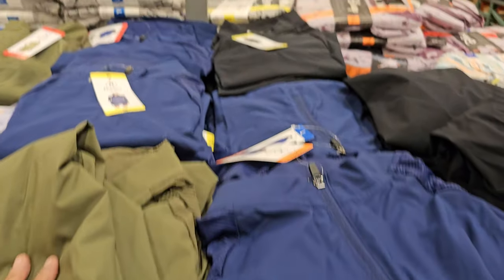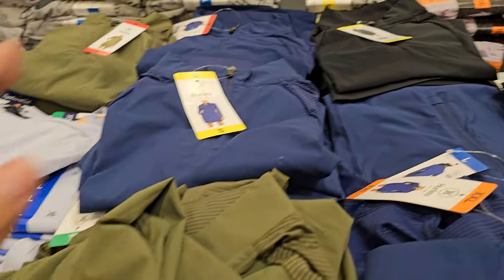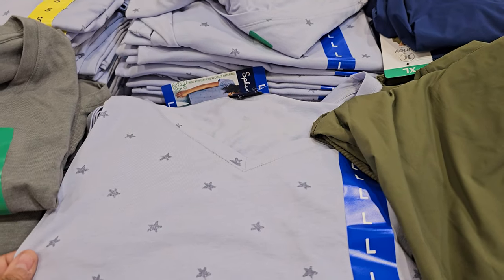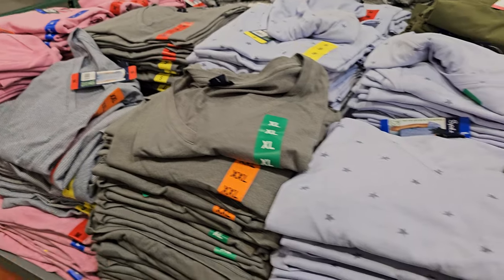There's also the dress at $17 by Hurley — it kind of looks like a swimsuit cover-up to me. And the V-neck tee by Splendid is $10, available in a star print, gray stripe, and a light pink.